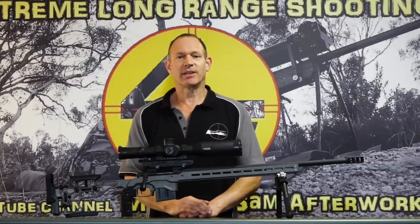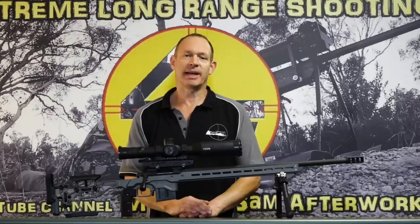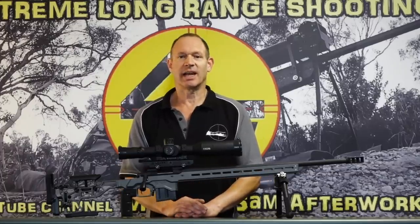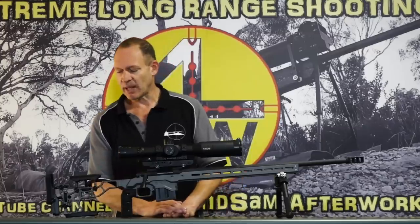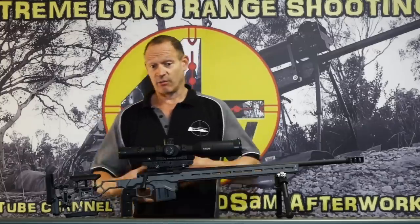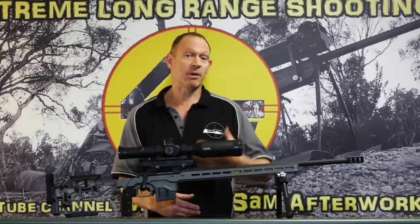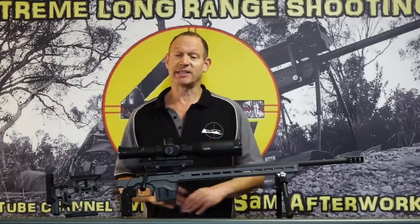And I qualify that comment by saying the question — what is the best ELR calibre — is not necessarily the question people think it is. The basics: what most people are looking at is what can shoot the furthest, the most accurately, the most consistently.